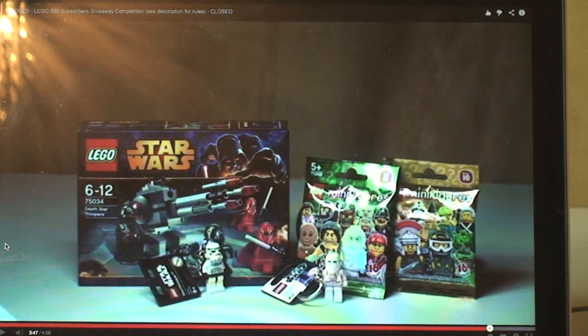Sorry to everyone else that didn't win, but thank you all for entering this competition. I will be doing another Lego giveaway competition when my channel reaches 800 subscribers. I believe I'm not that far away from 700 subscribers now, so just over another hundred to go and I seem to be getting them fairly quickly. I think what I will do is include another Lego Star Wars 2014 set — I don't know which one yet, maybe one of the battle packs — and some other bits like in this one.